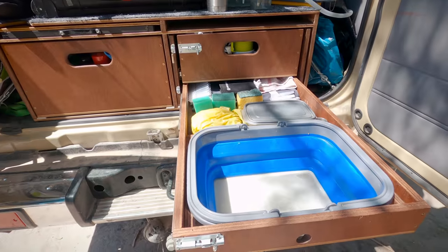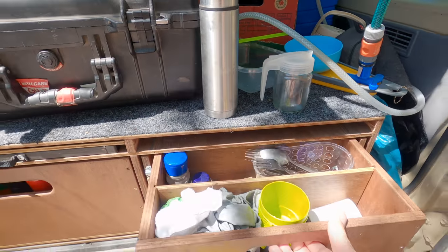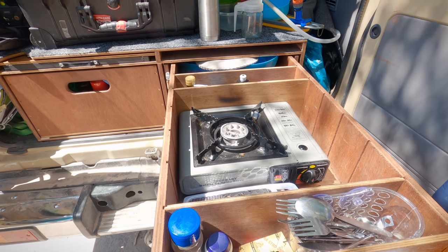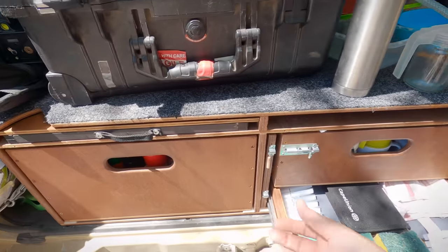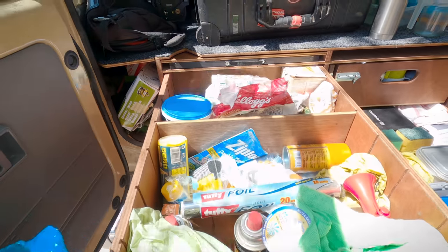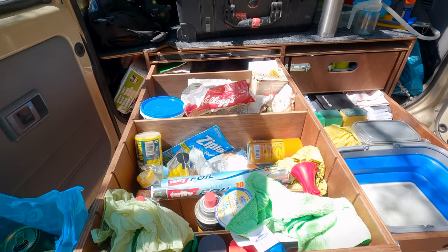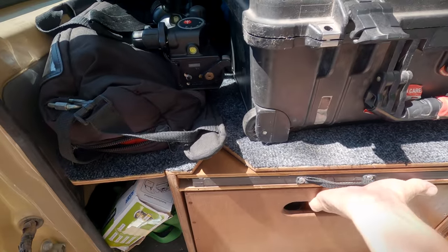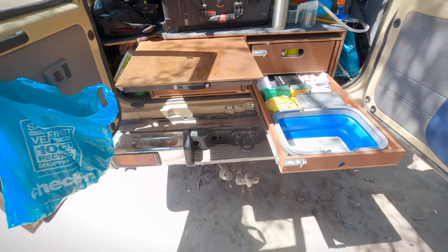The bottom right hand drawer has a small basin and drying rack, and the top drawer holds the gas stove and all our plates and utensils. The left hand drawer is mostly food, plus extra gas, mosquito spray and other frequently used items. Above the drawers are a pair of slide-out work surfaces which can also be removed and used as tables.